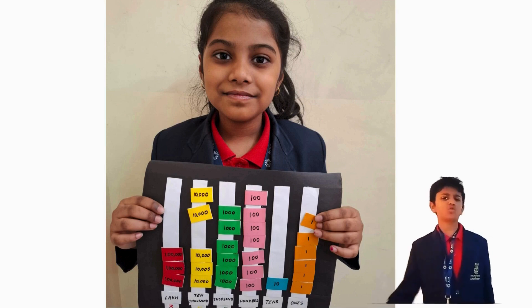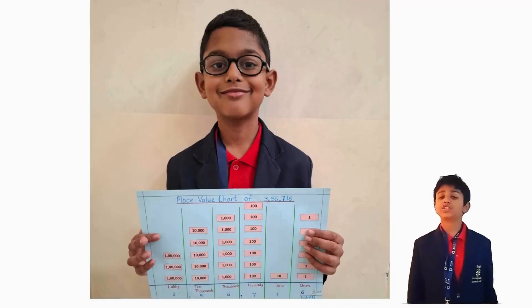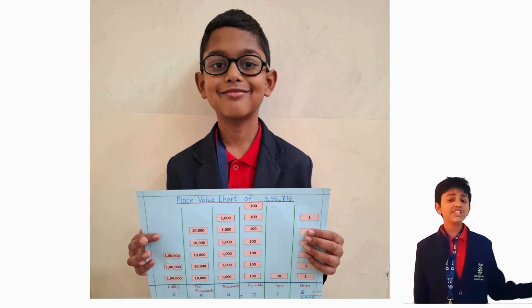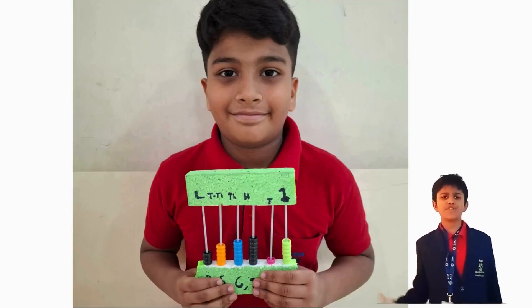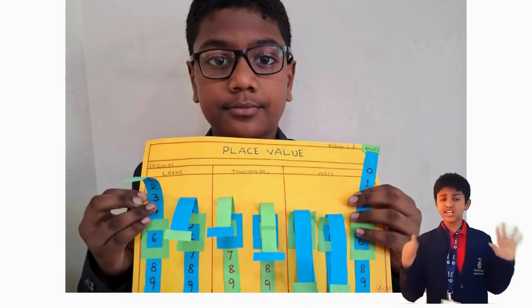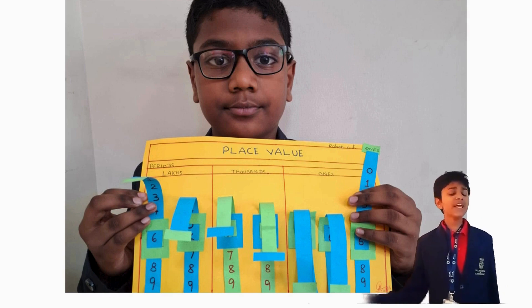Creativity is one of the most crucial skills in the 21st century. We, the students, are grateful and engaged in an enriching activity centered around understanding place value. The primary learning objective of this exercise was to creatively represent 5 and 6 digit numbers in a place value chart.